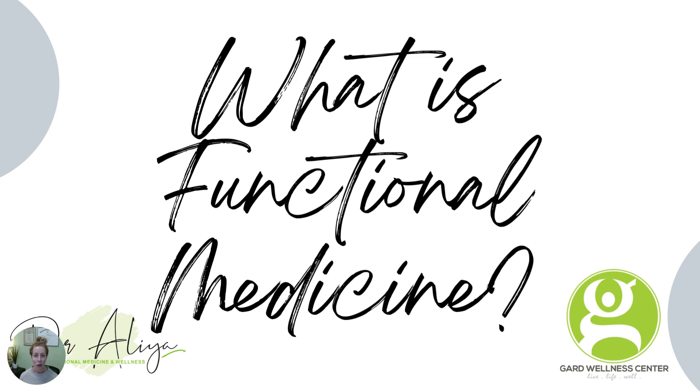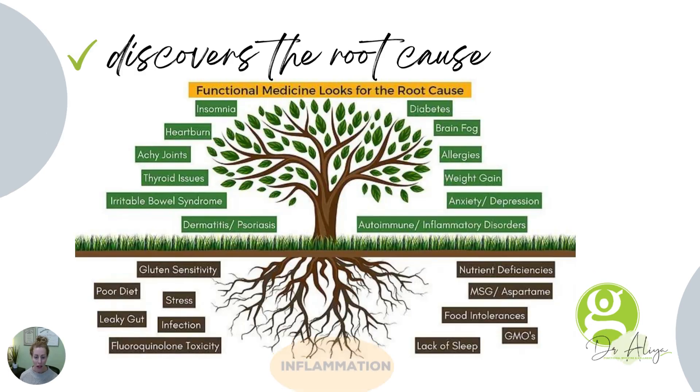Hi gang, it's Dr. Aliyah, and we are going to quickly cover what is functional medicine.